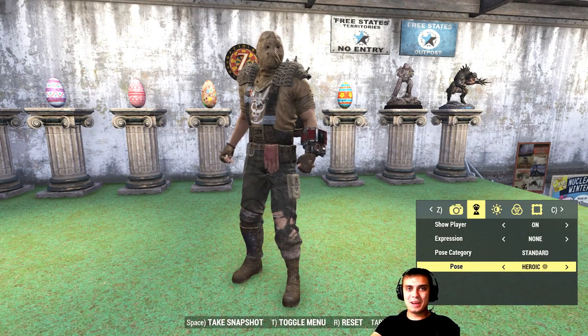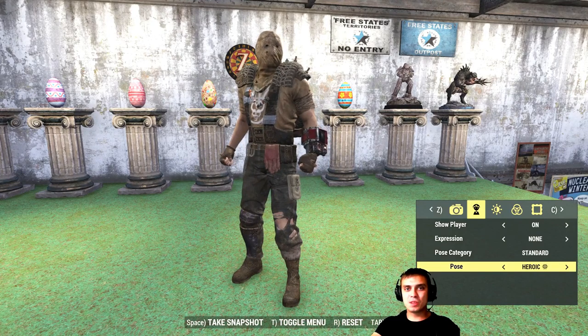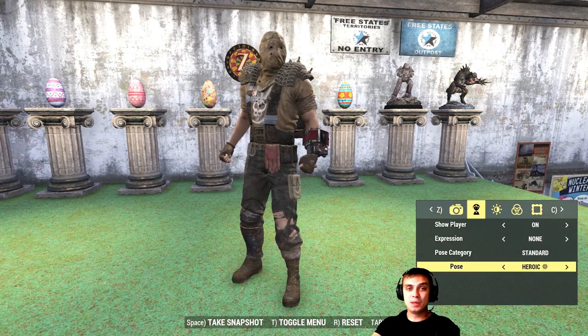Hey, what's up Z clan and everybody else, how you doing? Welcome to my Fallout 76 atom shop notification video. In this video I cover the items that are about to leave the atom shop within the next 24 hours, so let's stop wasting time and jump right into it.